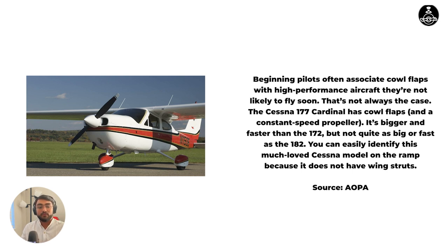That is it — cowl flaps. They are usually used in high power and low speed configurations like takeoffs and climbs.